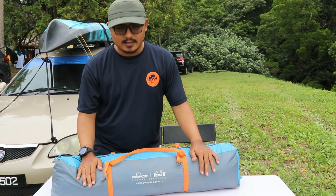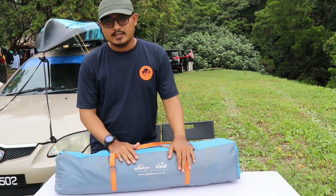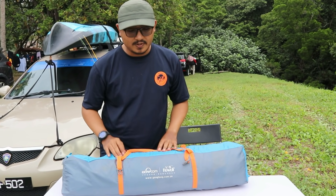Untuk camping kali ni kita akan test satu tent - tent daripada brand HeWoof, 4-person tent. Kita akan try set up dan kita tengok apa features-features yang ada.